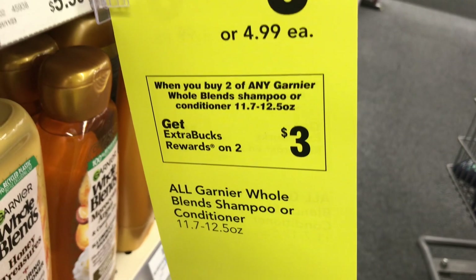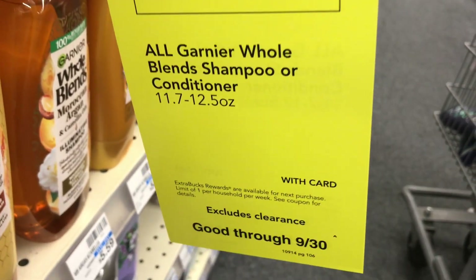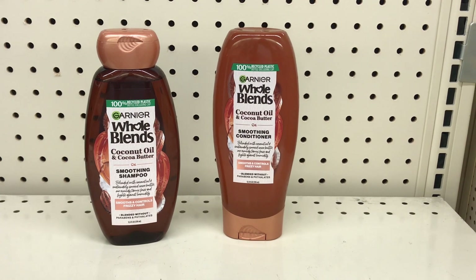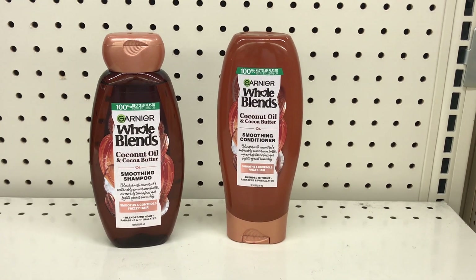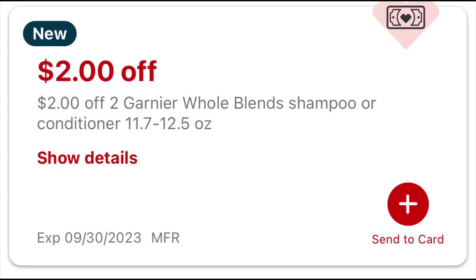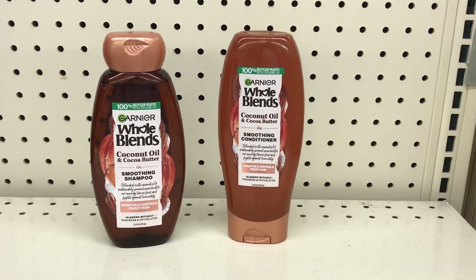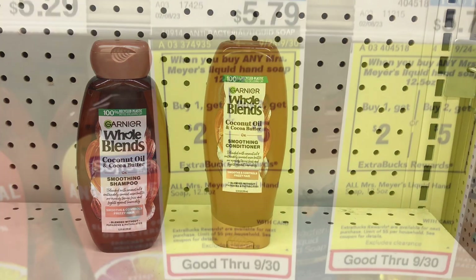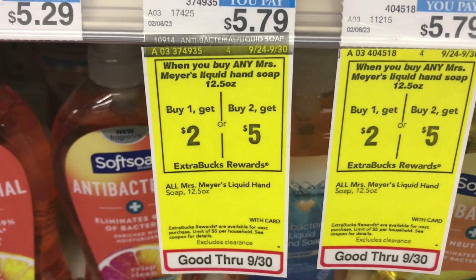The next deal is on Garnier Whole Blends hair care, on sale two for $8. When you buy two you get $3 back — you can mix or match. Picking up one shampoo and one conditioner: everybody received a $2 off two Garnier Whole Blends digital coupon that drops it to $6, and you get $3 back, making both items $3 or $1.50 each.